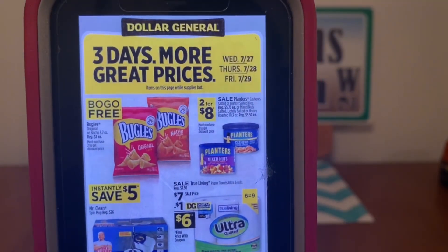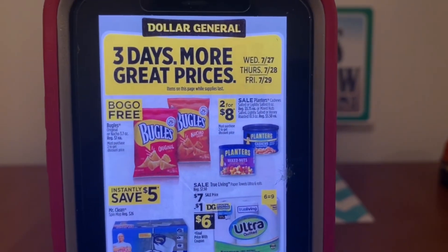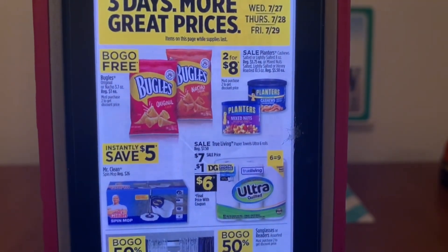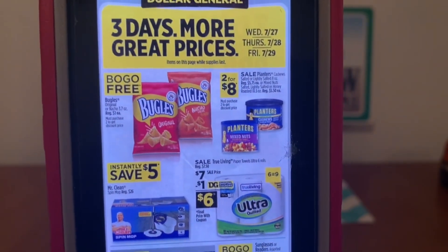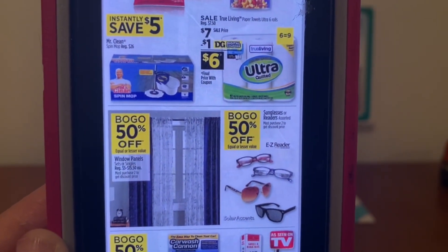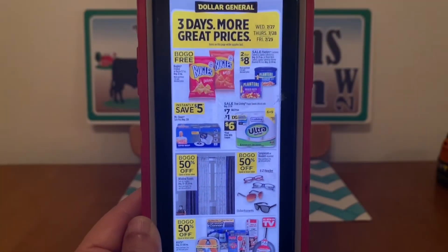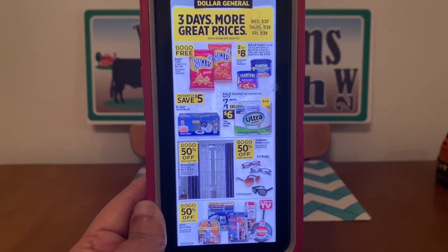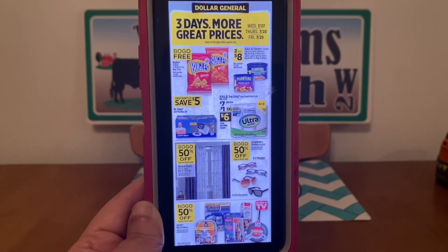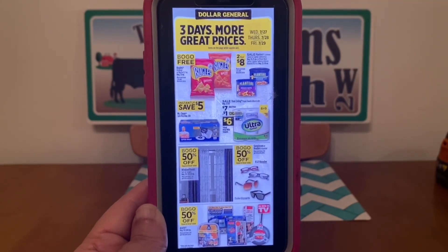We've got the Bugles, buy one get one free. That'd be great when you're trying to reach a certain threshold — buy one get one free gets you to your threshold that much quicker, and one is automatically going to come off as part of the sale. Planters nuts, two for $8. There's that Mr. Clean mop — instantly save $5.00. Some window panels. Sunglasses, buy one get $1.50 off. Same with the window panels. As Seen on TV, buy one get one 50% off. This is page two of the three-day sale starting Wednesday, July the 27th through Friday, July the 29th. Don't forget, if you've got digital coupons for some of these items, you can apply them. A three off of fifteen scenario wouldn't be bad either.